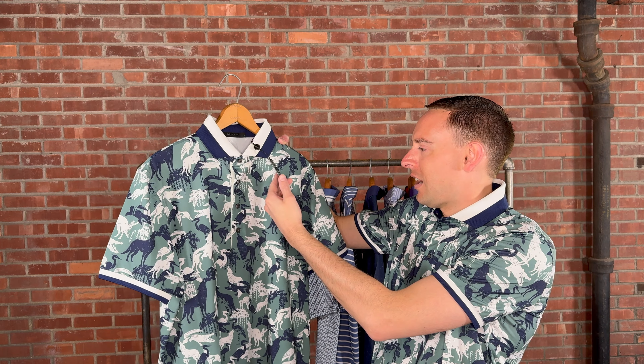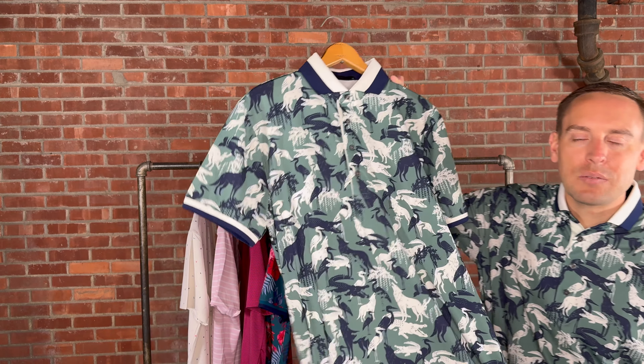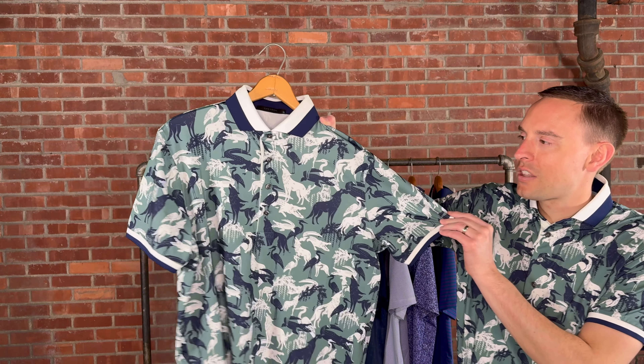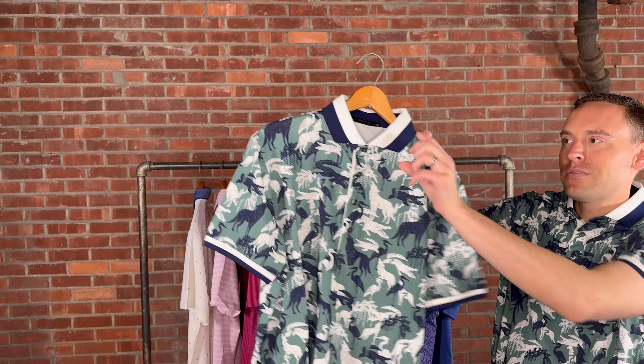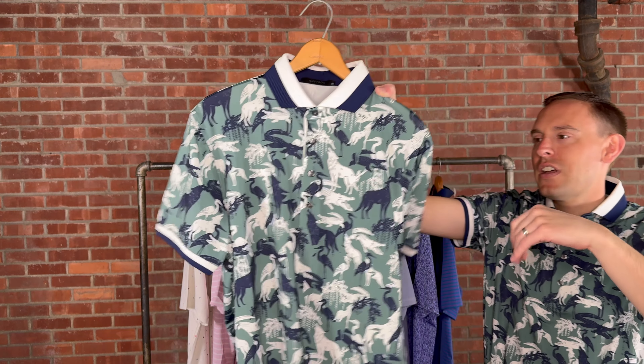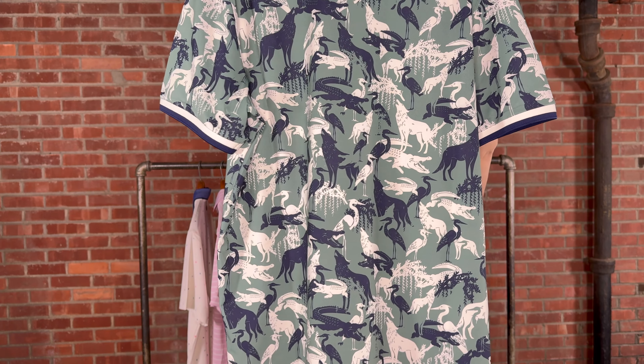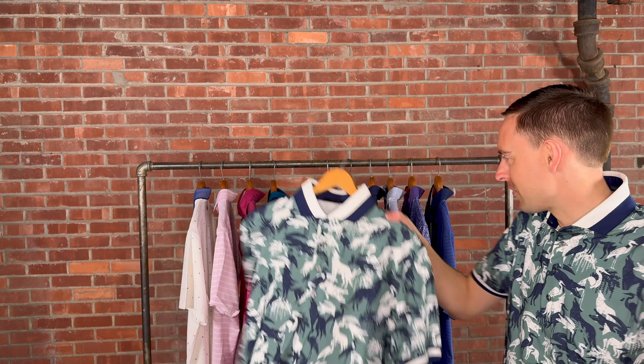Here we have the Shadows of the Marsh Polo — this is the one I'm wearing — retailing for $118. I'm a 38 regular chest and I'm in a medium. I wear a medium in all of Grayson, whether it's a polo or a sweater crew neck. I recommend sizing true to size. It has a little more fit to it than a classic-fit polo, but it's an awesome fit. Love the big pattern and the two-tone collar and cuff.